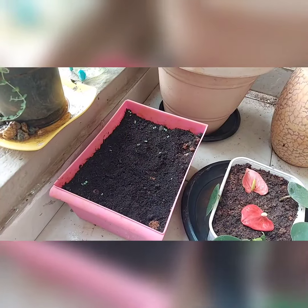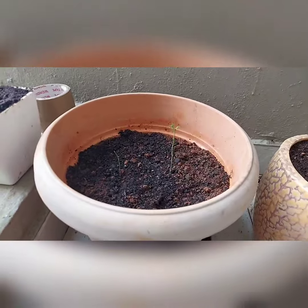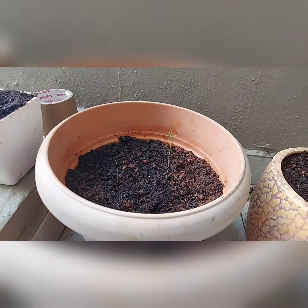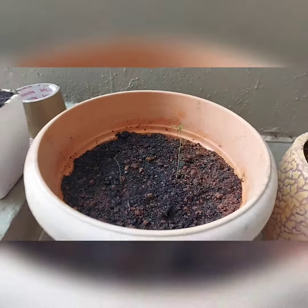Here is my watercress — very excited about it — and my asparagus plant. They are very tiny but they will do well. I'm going to share a video on that, and thanks for watching, bye!